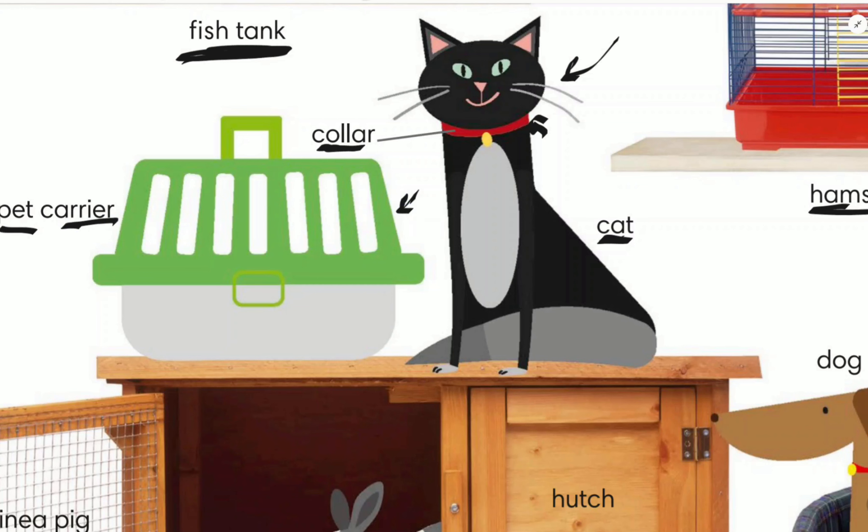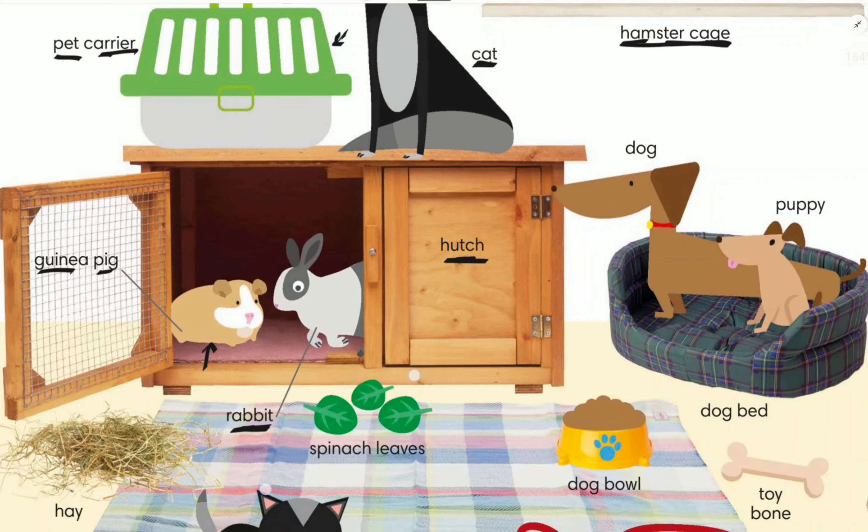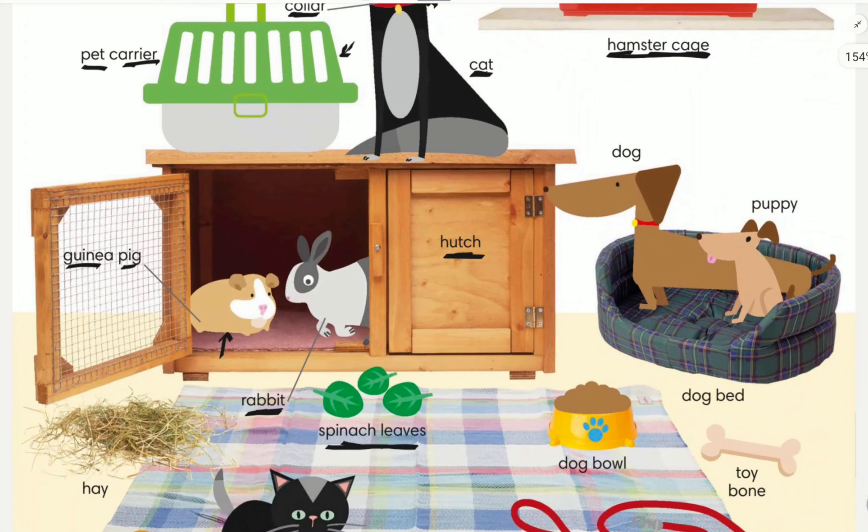This animal is called a guinea pig, and this is a rabbit. They live inside a hutch. They eat spinach leaves or hay.